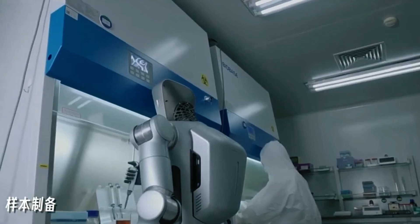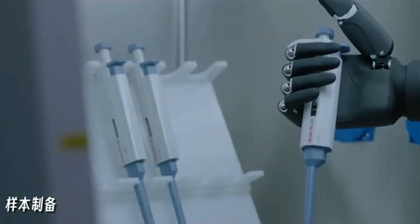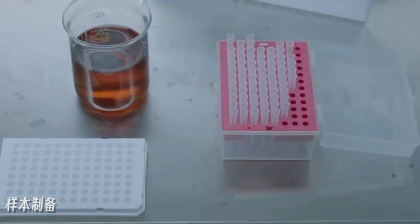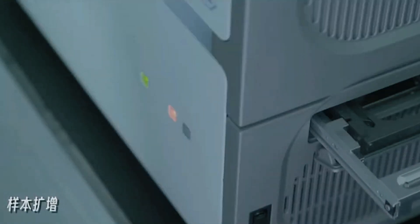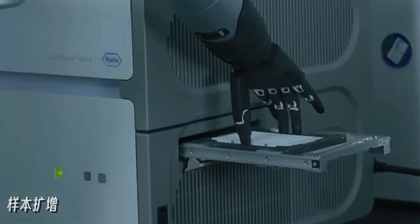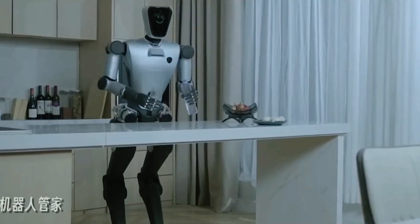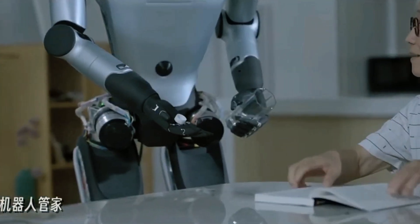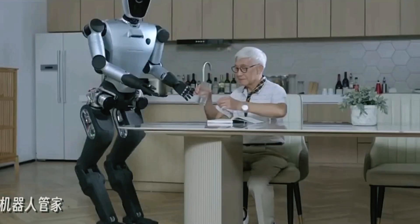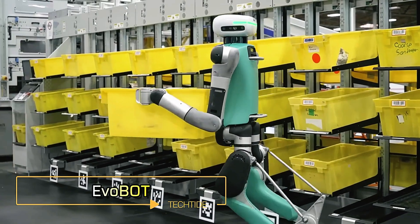The Raise A1 features 49 degrees of freedom and can bear a weight of 80 kilograms across its structure, with each arm lifting up to 5 kilograms. One standout feature is its reverse joint knees, which provide a greater range of motion and flexibility compared to humans, enhancing the robot's mobility and adaptability in complex environments. Abot plans to keep the price of the Raise A1 below thirty thousand dollars per unit, making it accessible for diverse industries and even household use.